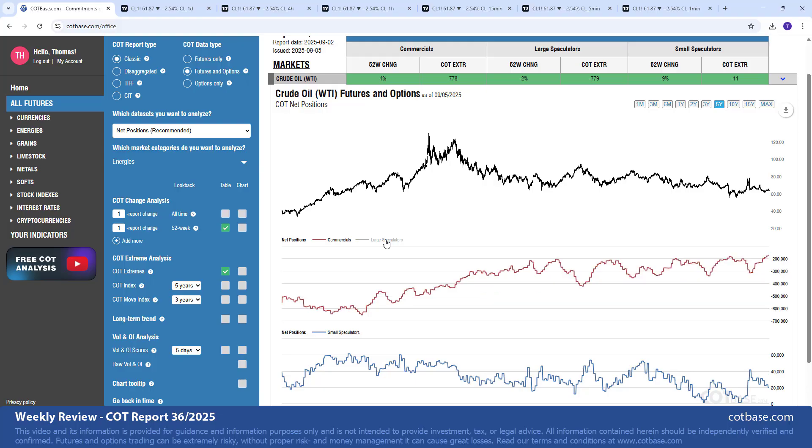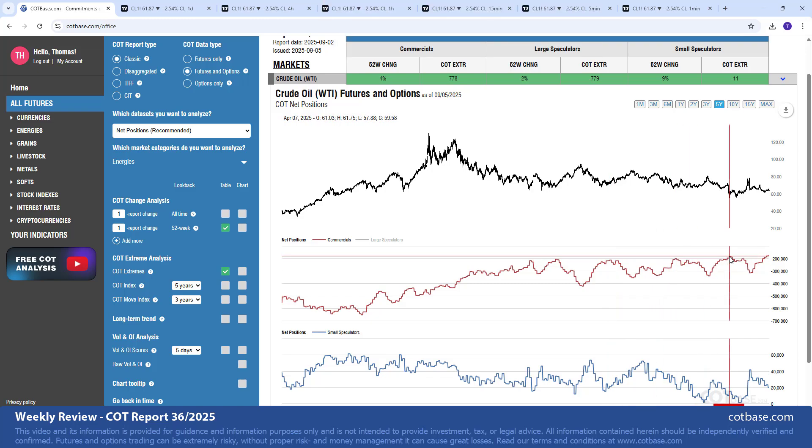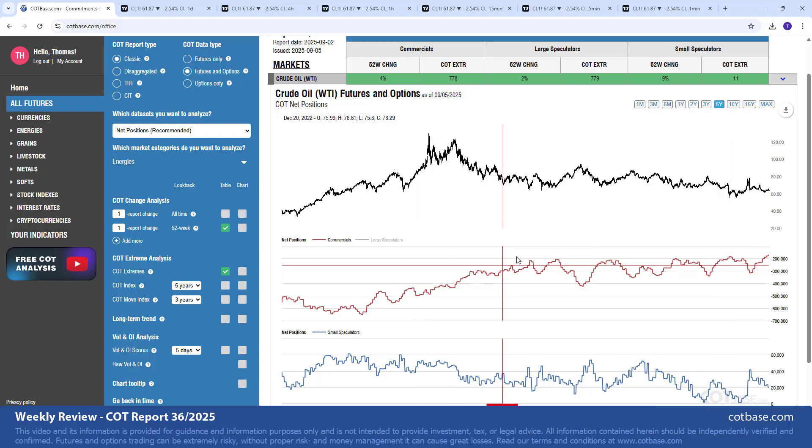If we take off large speculators, it's easier to see the extremes in the market. You can see that since 2023 we are leaning towards the bullish side of things. There was a relative bearish extreme back in September when commercials increased their net short positions from about 200,000 contracts to over 400,000 contracts net short — that move signaled a potential top. Since then they decreased those net shorts down to about 200,000 contracts in January 2024.